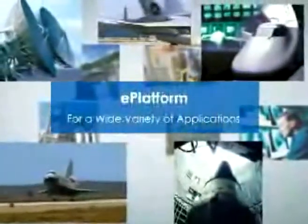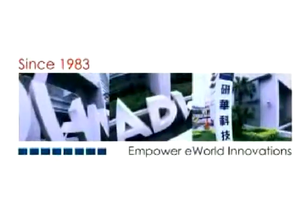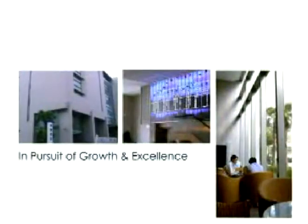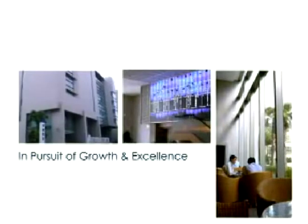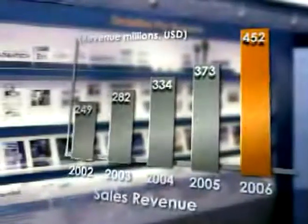Advantech is a global company with service centers in North America, Asia, and Europe. We were established in 1983 and have 25 years of experience. Currently, we are a Premier Level Partner with Intel. As you can see, we offer many different products for the new Intel Atom platform with specific features designed for your needs depending on your field.